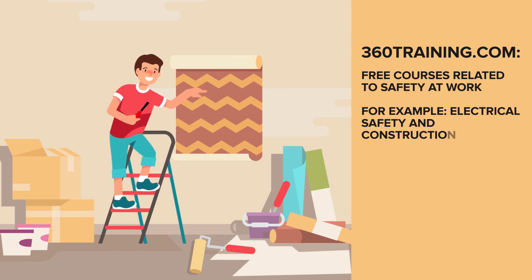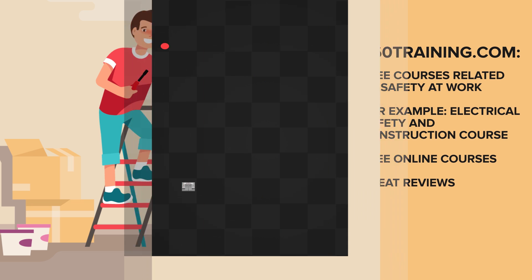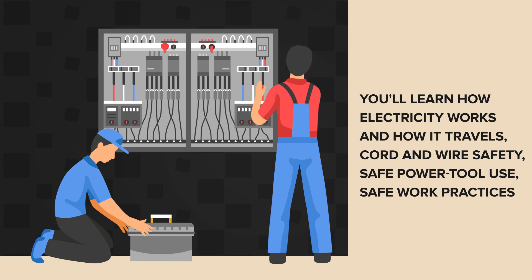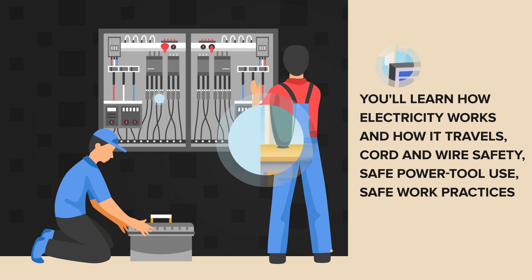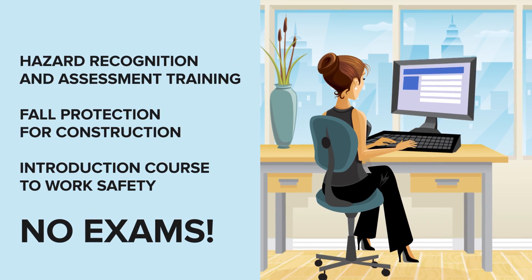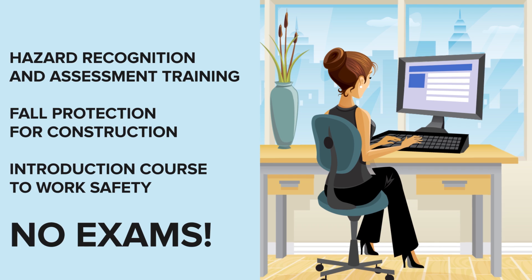Occupational Health and Safety Training. The website 360training.com has a bunch of free courses related to safety at work. One such course is the Electrical Safety and Construction course, and it doesn't cost a thing. According to reviews it was helpful and not that difficult. You'll learn how electricity works and how it travels, cord and wire safety, safe power tool use, safe work practices, and more. Other free safety education includes hazard recognition and assessment training, fall protection for construction, and an introduction course to work safety. Each course is very short and there is no exam.